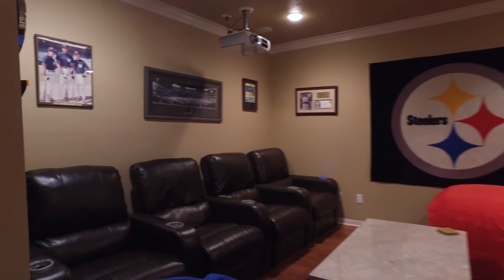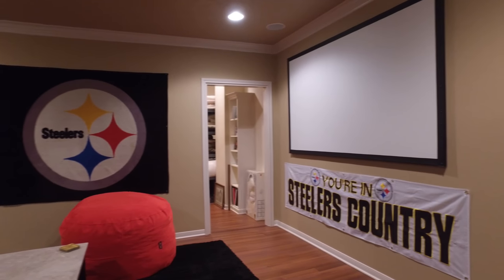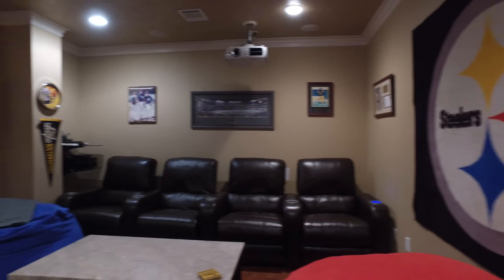Your very own private media room with a projection screen and lots of upgrades — imagine watching your favorite sports show in here. And for the crafter in your home, you can use this as a craft, storage, or gift wrapping room.